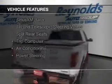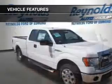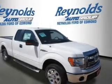The features include Sirius XM satellite radio, a tilt and telescopic steering wheel, split rear seats, a trip computer, air conditioning, and power steering.